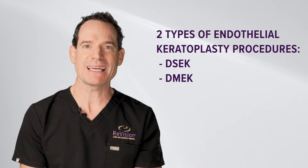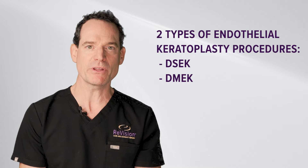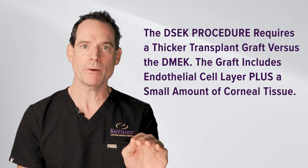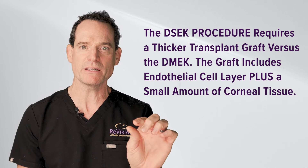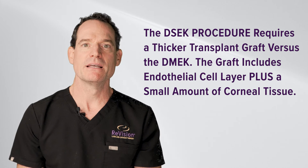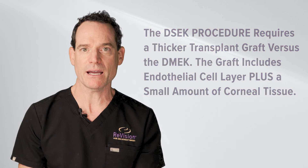DSEK is Descemet's Stripping Endothelial Keratoplasty and DMEK is Descemet's Membrane Endothelial Keratoplasty. They're both essentially the same procedure where we remove the dying inner layer of cells and replace it with a new layer. DSEK is a thicker layer because it includes that inner layer plus a little bit of extra corneal tissue attached to it, so it's a thicker transplant, and some patients would do better with that — we may recommend DSEK.